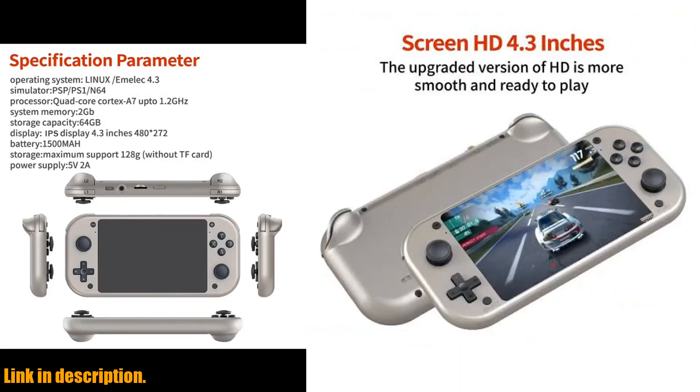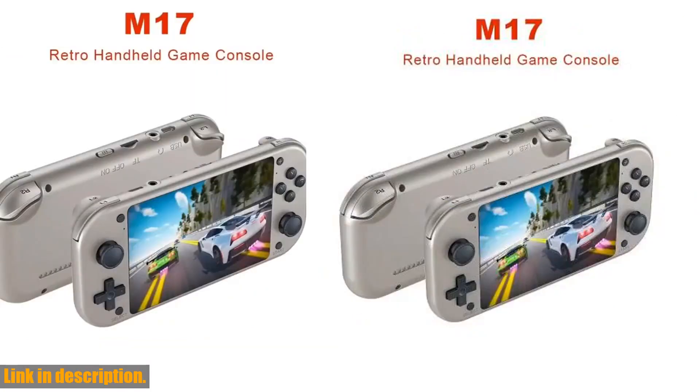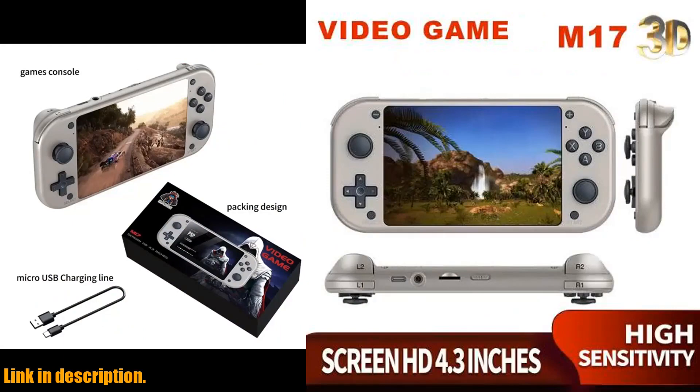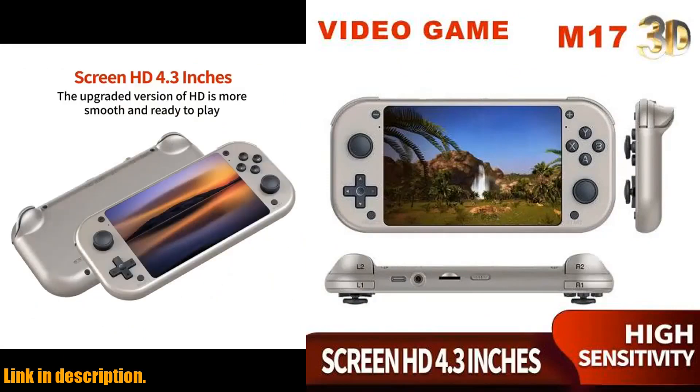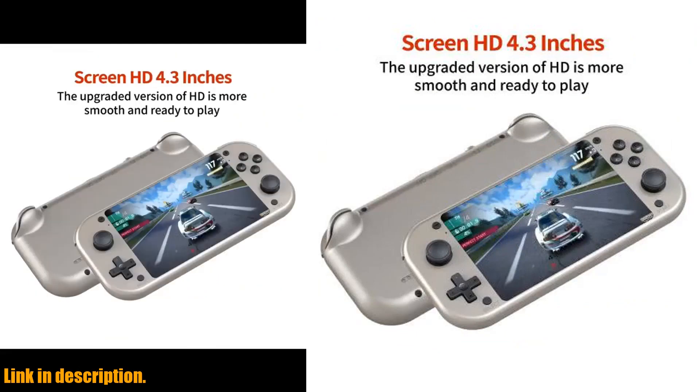But wait, there's more. The Boiham M17 comes with a whopping 10,000 built-in games, covering everything from classics to modern favorites. And with the wireless controller that comes included, you'll be able to take your gaming on the go and enjoy every minute of it. Plus, the console supports online battles and streaming media playback, truly catering to all your diverse entertainment needs.